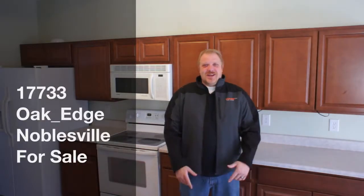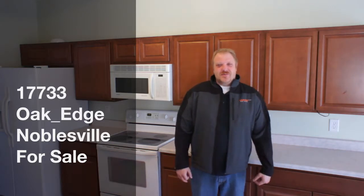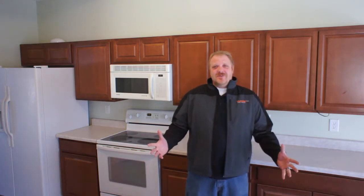Hey everybody, I'm Chad Everts with WKRP India, and one of our coolest listings we've got right now — 17733 Oak Edge Circle. It's got a master on the main floor, a formal dining room, vaulted ceilings in the great room. It's ready to rock and it's ready for you.